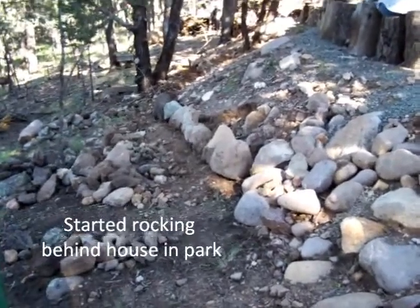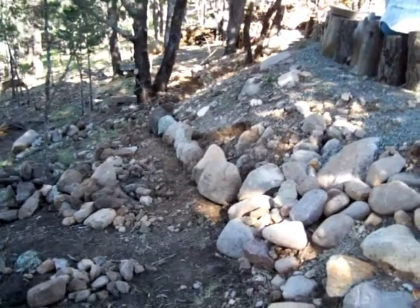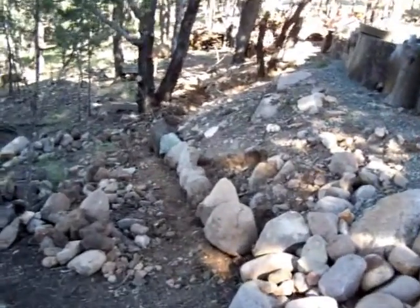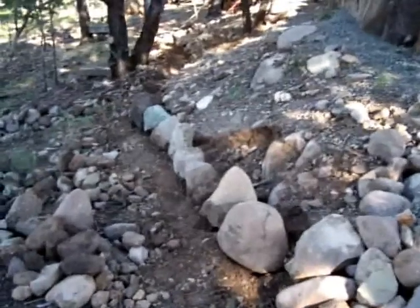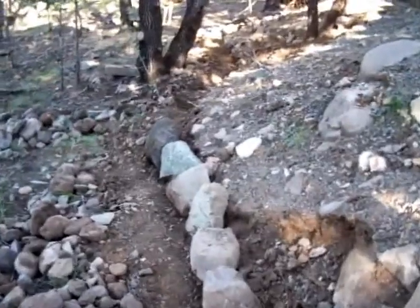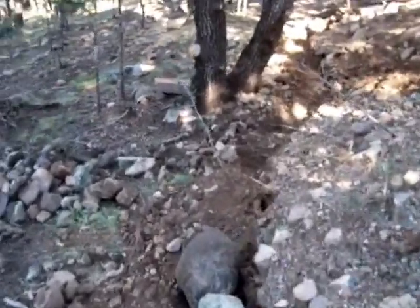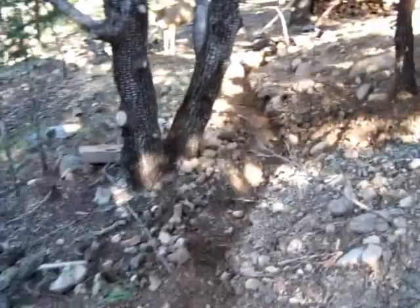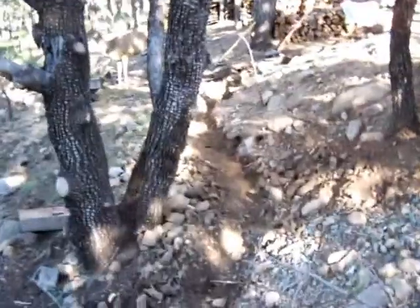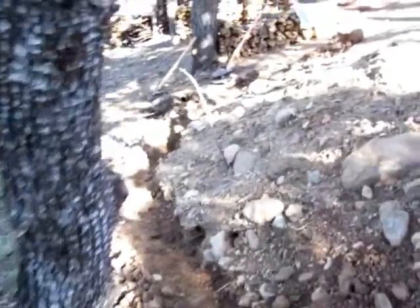About five o'clock, Saturday, September 11th. We started down here in the park area digging a spot for the base rocks and put in I think eight of them. We've got a trench dug right through here where we're going to put the base rocks.